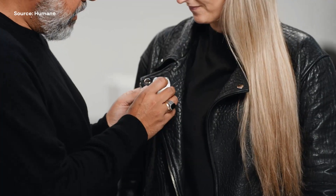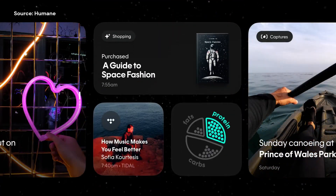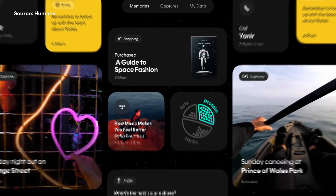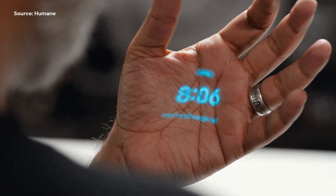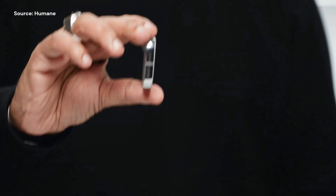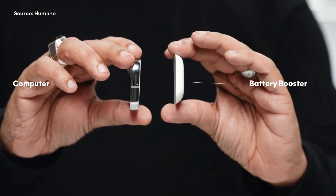It's managed through the Humane Dot Center, ensuring a simplified interaction with the data. No need to download any apps, it's all there at your fingertips. The AI pin consists of two parts: a computer and a battery booster, ensuring all-day battery life.